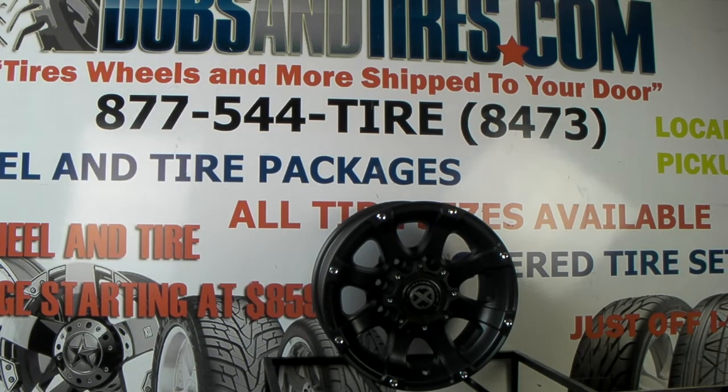This is your boy KB from Dubs and Tires TV at dubsandtires.com. Tires, wheels, and more shipped to your door. Visit us online at dubsandtires.com or call us at 877-544-8473.